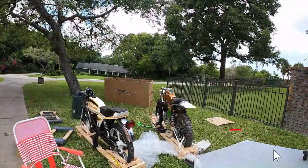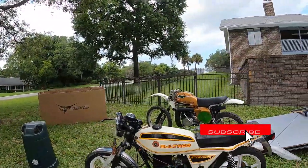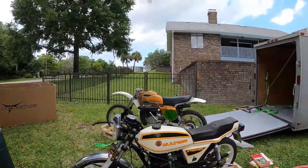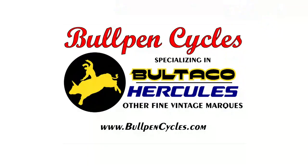So check back, subscribe, follow me, or do whatever you do — and I'll see you on the next one.